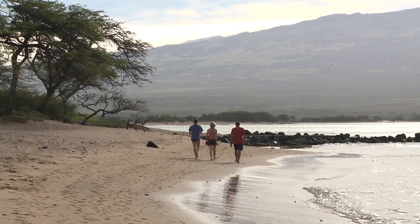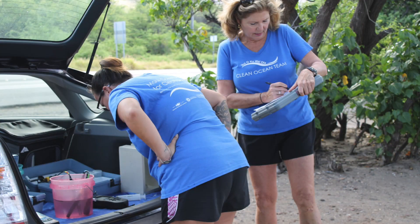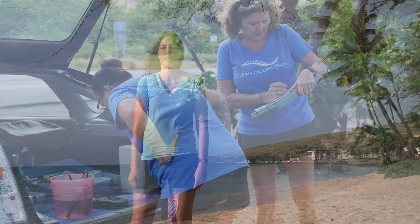Just make sure you get here before the trade winds pick up. On certain mornings, you'll see our Hui O Ka Wai Ola Water Quality Monitoring volunteers collecting water samples. This program is a community-based water quality monitoring program that supports the Department of Health and tests 39 sites in South and West Maui.